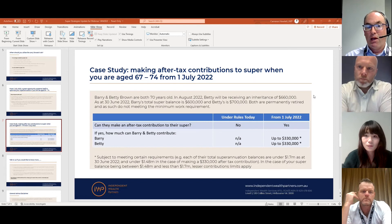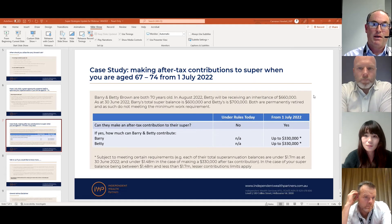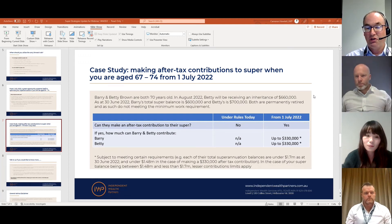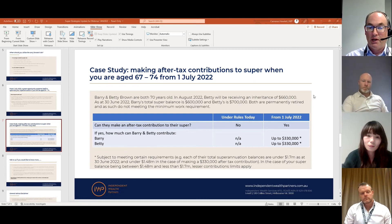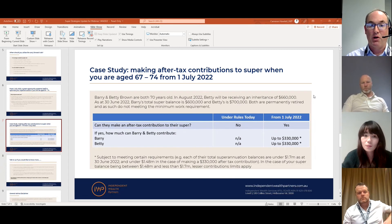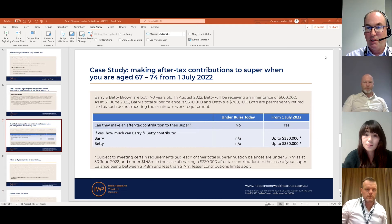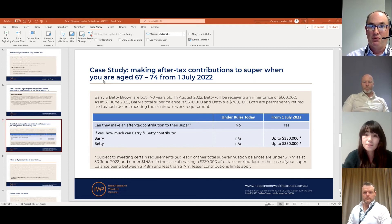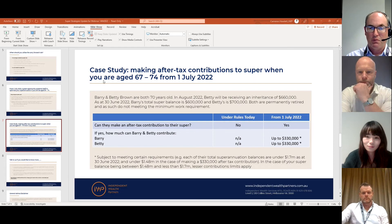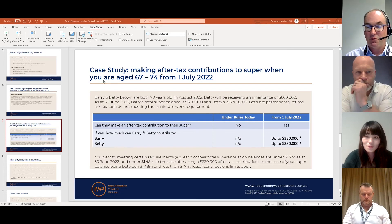Under today's rules, they can't make after-tax contributions to their super — if that inheritance were received before the end of June, they'd have to utilize it in some other way. However, going forward from 1 July, because of their superannuation balances and their ability to use up to three years worth of non-concessional after-tax contributions, they could each put in $330,000. So the total inheritance pool of $660,000 can all go into superannuation. These limits apply on an individual basis, so as a couple they can collectively put in $660,000. The upper limit overall is $1.7 million — if you're above that you can't make an after-tax contribution.